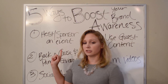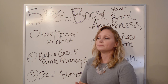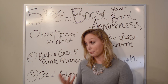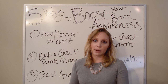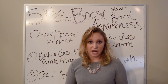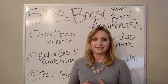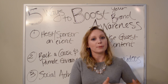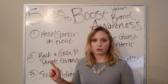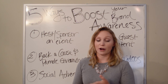Number two, kind of in relation to number one, is that you should back a cause and promote giveaways. Backing a cause is a good opportunity to get out in the community and give back, but also boost your brand awareness at the same time. You don't want to do it just to promote your brand awareness, because there are a lot of good causes out there that need promotion, but it's a side benefit that you can capitalize on.